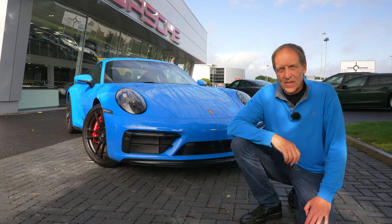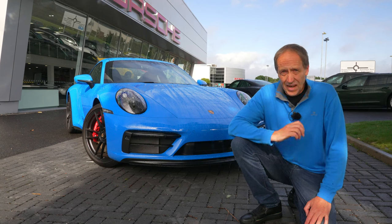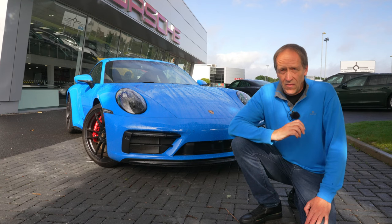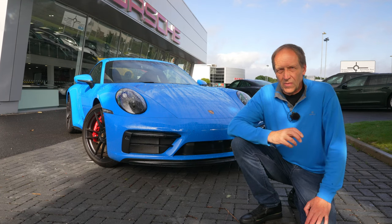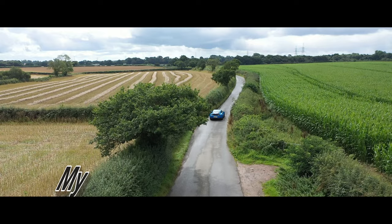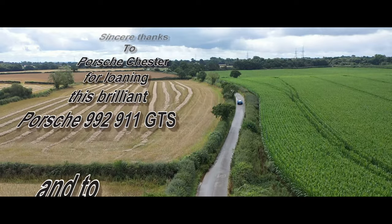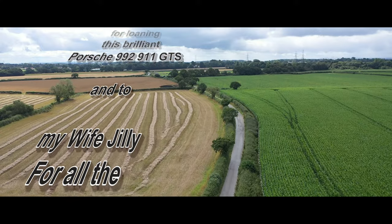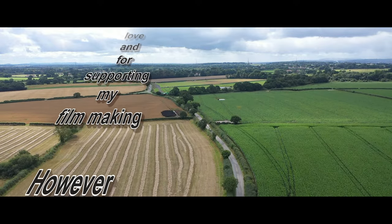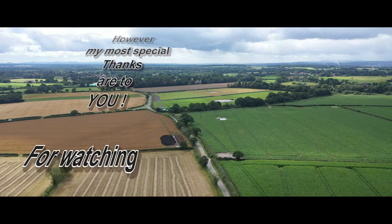So tell me — how would you take your Porsche 911? Manual or PDK? GTS or perhaps GT3? Let me know in the comments; I read every single one and I'll reply to most. Thank you for watching. If you've liked this video, please click the like button, feel free to watch my other videos, and hopefully I'll see you on the next one. Take care. Bye.